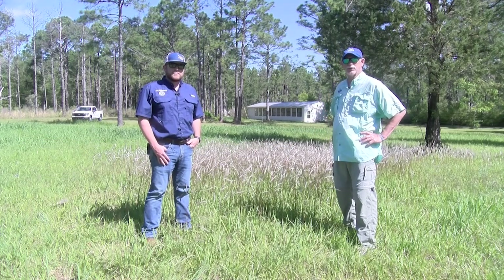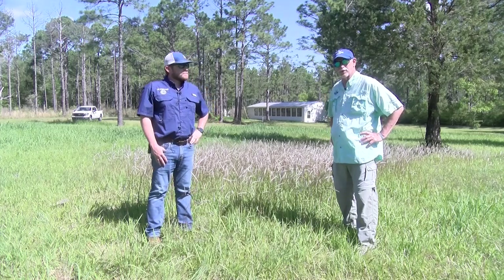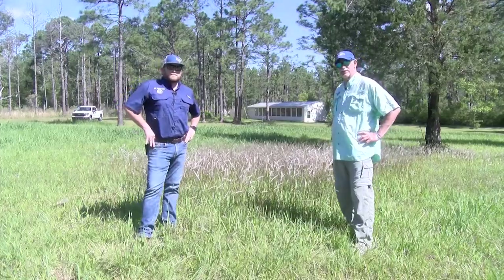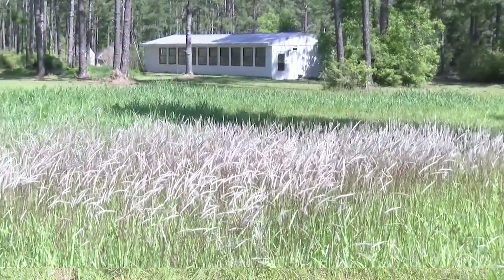We're going to do a series of videos on invasive plants and animals that you can find in the western part of the Florida Panhandle. We're going to start this series off with one of the 10 most noxious weeds in the United States — Cogongrass. And as you can see right now, the seed heads are opening up.